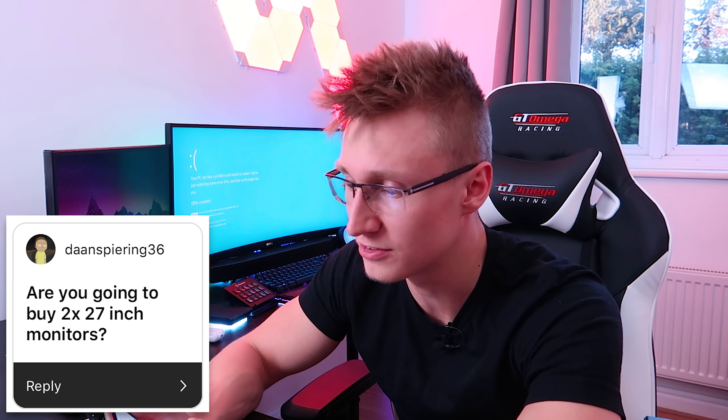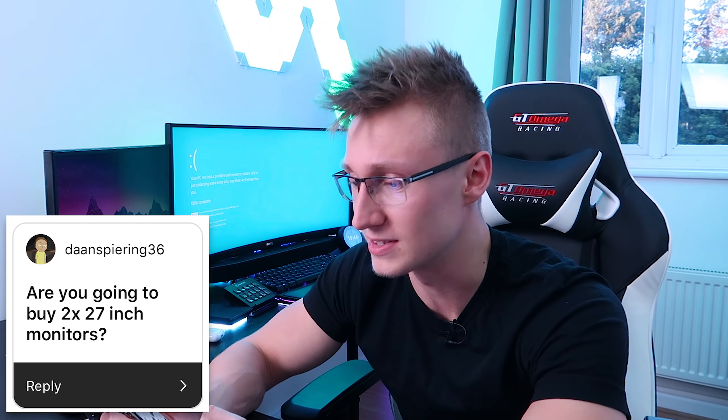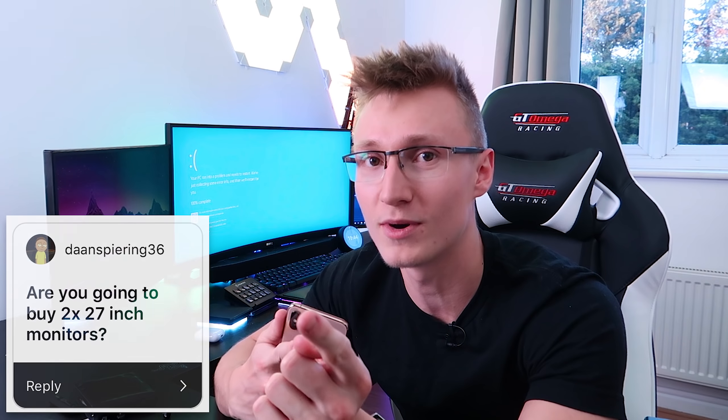DanSpearing36 asks: 'Are you gonna buy the two 27-inch monitors?' Yes, but it may take some time to save up for them — unless MSI want to sponsor a video and send them over. I've emailed them before but haven't got a response yet. MSI, if you're watching this, I'm interested in your monitors — shoot me a DM on Instagram or an email.